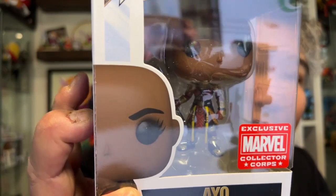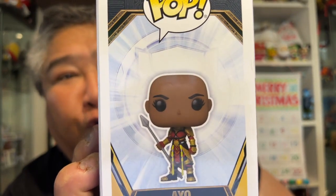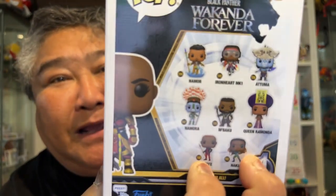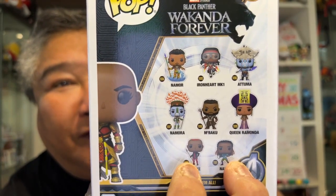Next, we have in the pop sections here — we've got Ayo, who's one of the Dora Milaje. What I've been doing is trying to open these up in some shorts, so I'll be opening this up in a short. Keep an eye out for it. But this is what she looks like on the package. And here we have several characters — I really want to get more of these.